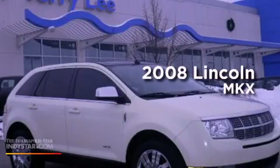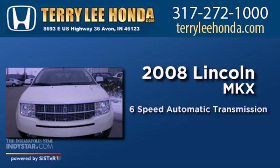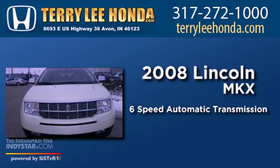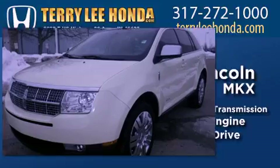This is a 2008 Lincoln MKX. This crossover has a 6-speed automatic transmission, a 3.5-liter V6, and all-wheel drive.